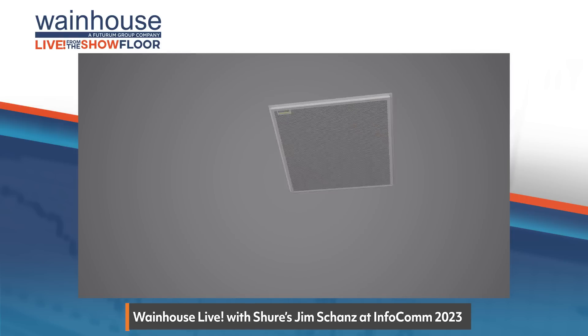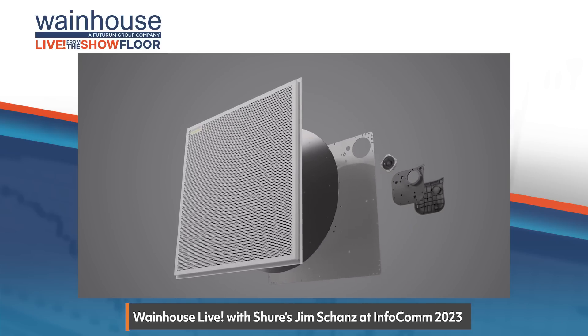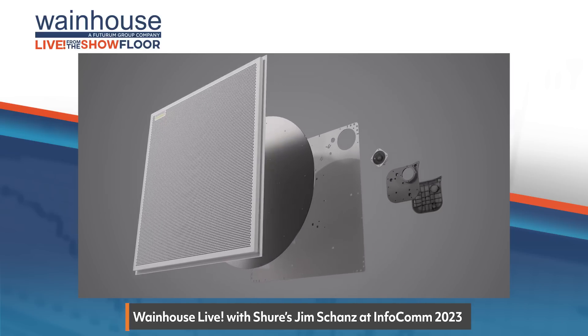It's not unusual, Jim, that we're seeing you here at Infocom. Shure right now is the go-to solution for many audio-video professionals, especially for those premium needs in those large unique rooms — we're talking classrooms, auditoriums, corporate boardrooms as well. But the real reason we're here to talk about is that you recently announced a solution that's geared towards small to medium-sized rooms.